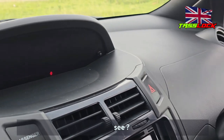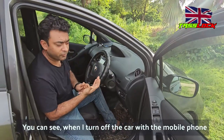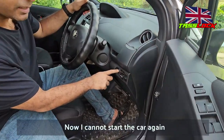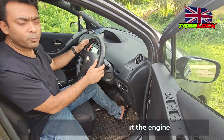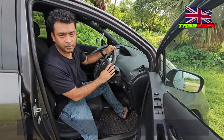You can see the car is off. Even I cannot start the car again — if I put the brake and try to start the engine, it won't start. Nobody can start the engine. If you remove the whole system, you cannot even start the car.